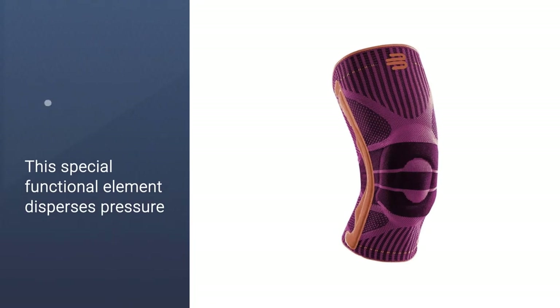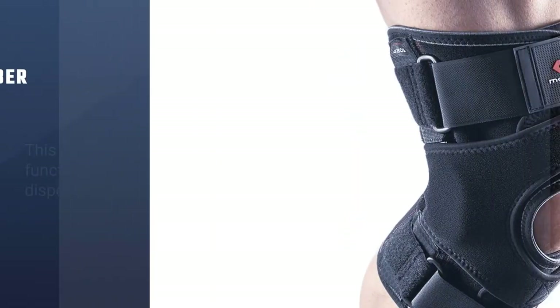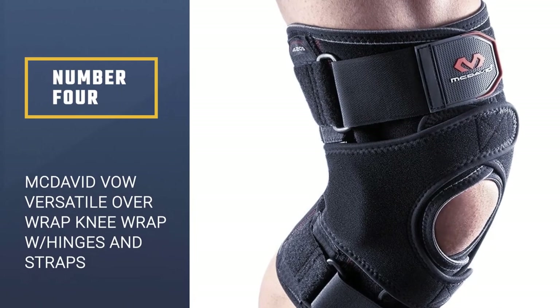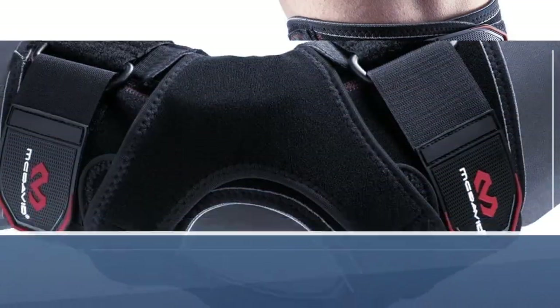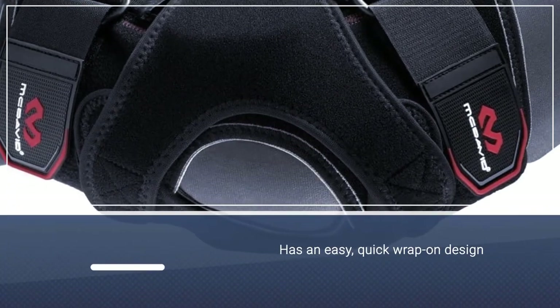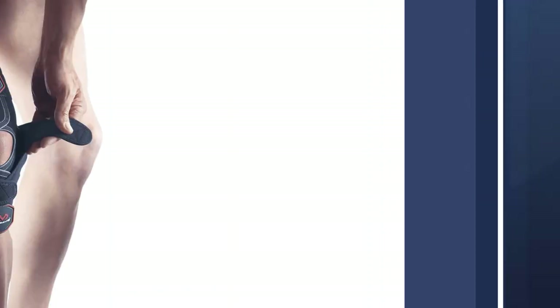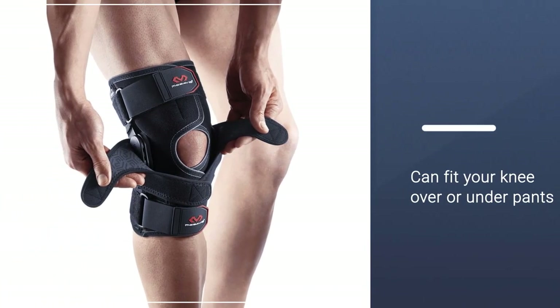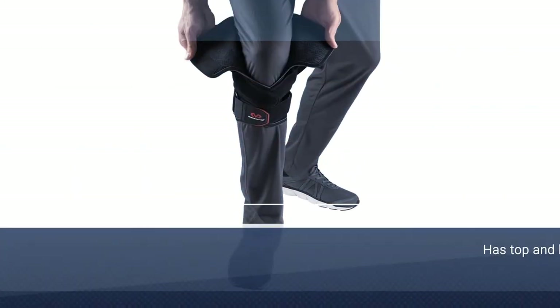This helps activate the stabilizing muscles, improving stability and reducing the risk of injury. Number four: the McDavid VOW versatile over-wrap knee wrap with hinges and straps. This knee wrap is best used for moderate instabilities in your ligaments, including swelling and recovering sprains.